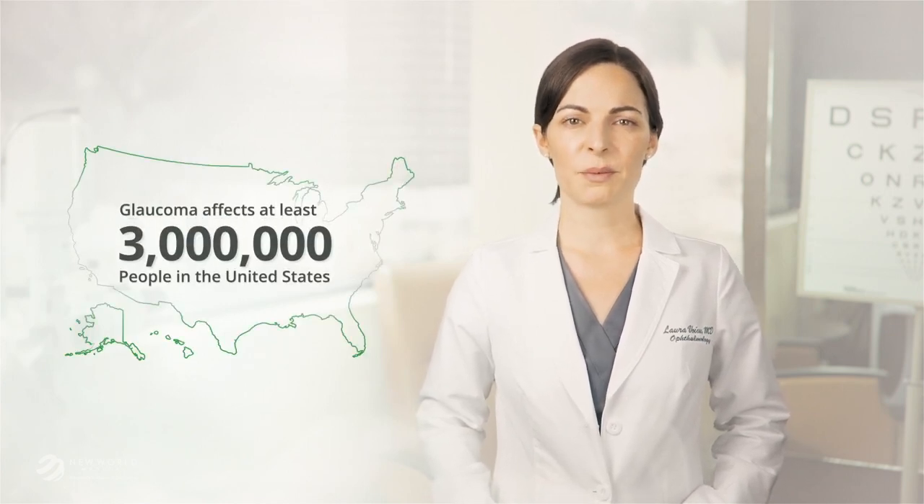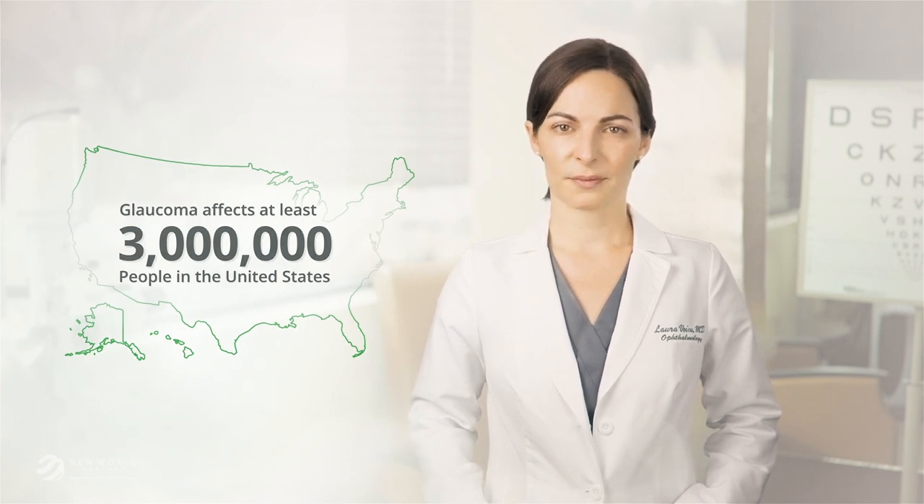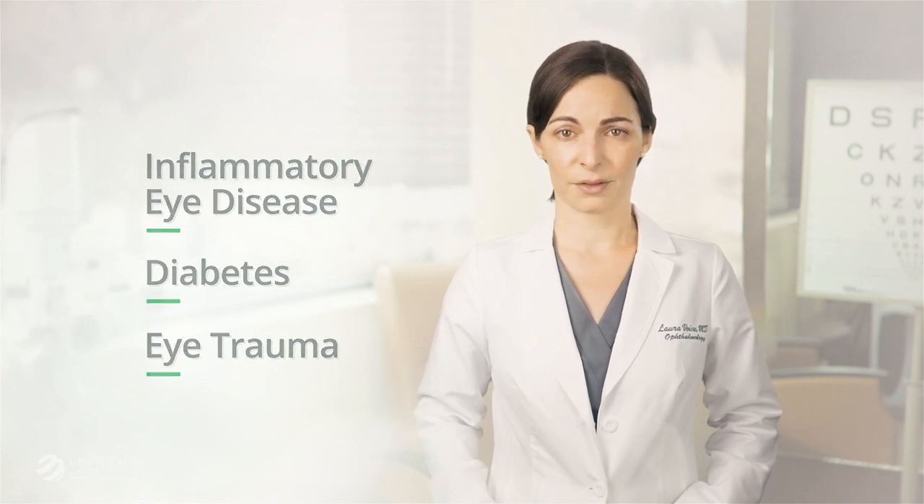Glaucoma is a disease that affects at least 3 million people in the United States, and millions more worldwide. Glaucoma often has a strong genetic component, but there may be other factors at play, including inflammatory eye conditions, diabetes, eye trauma, and others.